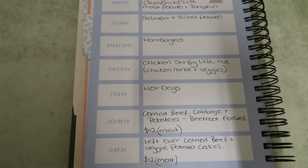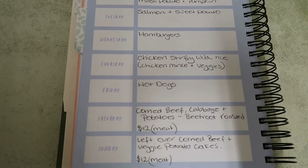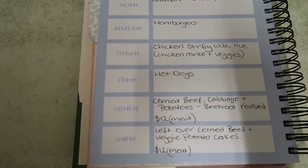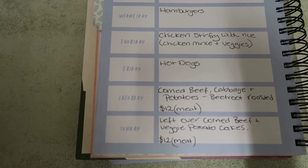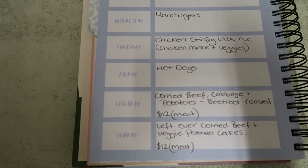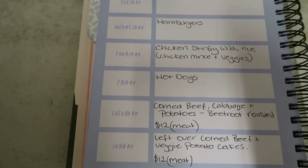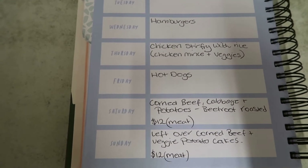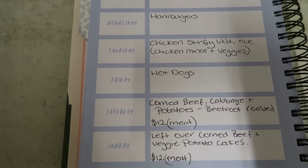Saturday night I'm going to have a corned beef and cabbage. I've got an okay size corned beef — it is expensive, it was like $25, so we're looking at $12 just for that night's meat without the vegetables and cabbage and everything. Occasionally that's okay because we haven't had a roast in a while and I really feel like corned beef. So we've got corned beef, cabbage, potatoes, and I have some beetroots in the fridge from last week that I'm going to roast up.